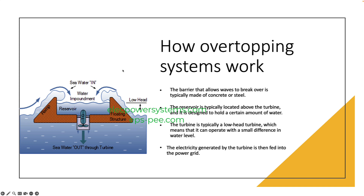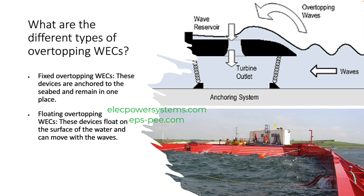Overtopping systems are a relatively new technology, but they have the potential to be a significant source of renewable energy. They are a promising technology for the future.